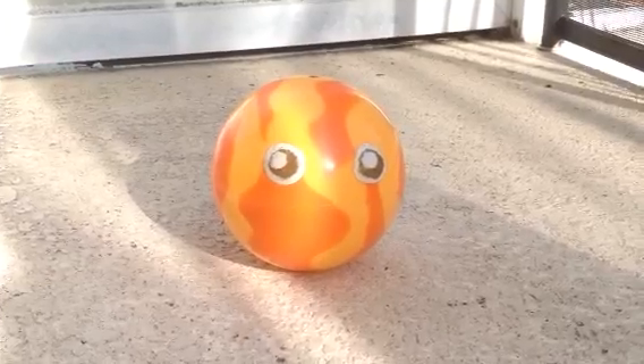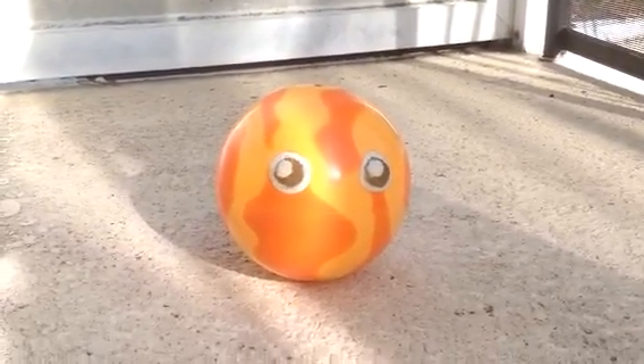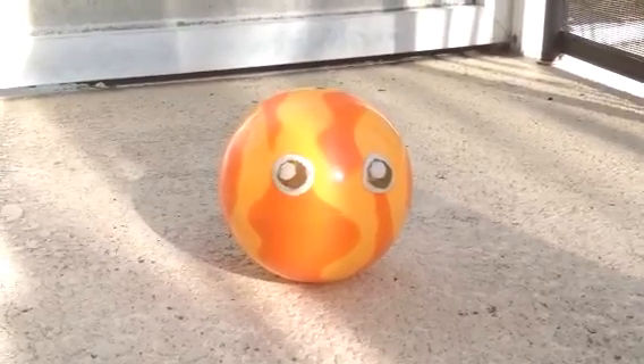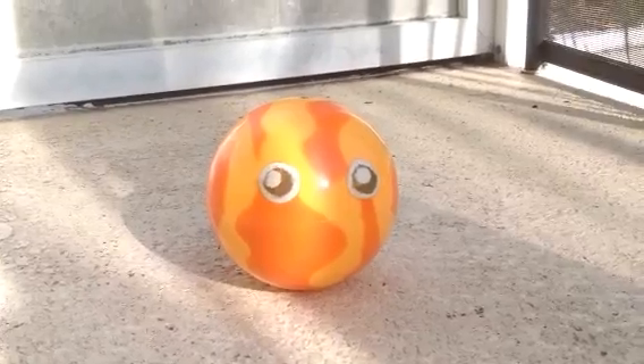When you see pictures or illustrations of the planets, they all look very close to each other. But in reality, they're very far. You'll see what I mean in a few minutes.